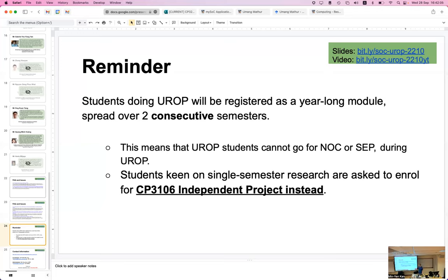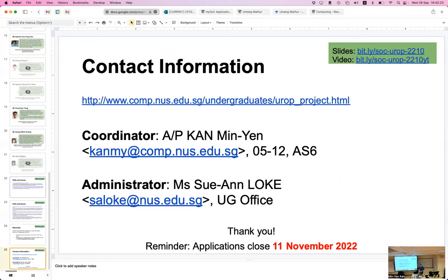If you're going for NOC or SCP, I would suggest taking CP3106 instead. If you're in year two and go for NOC or SCP, then come back — you still have time to take UROP. If you don't have time, do it as FYP. That's pretty much all the information we want to share. Now it's time for questions — I'll take them from the room and online.